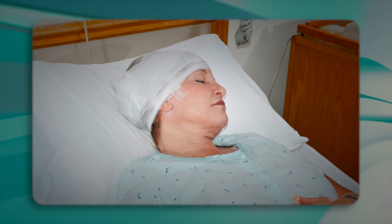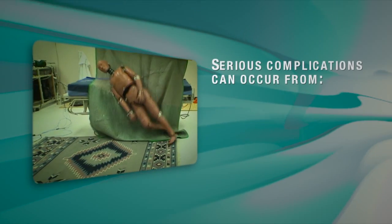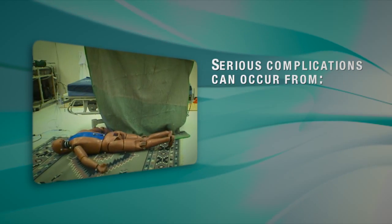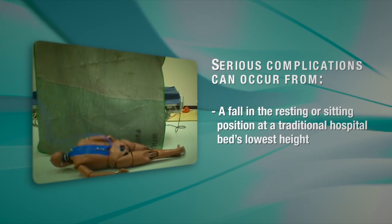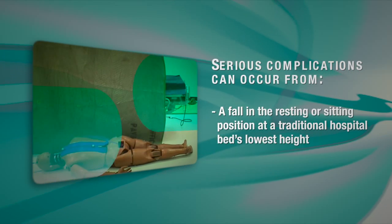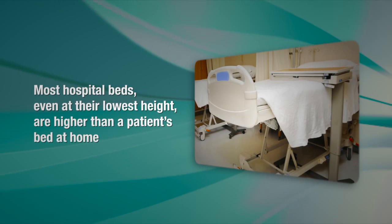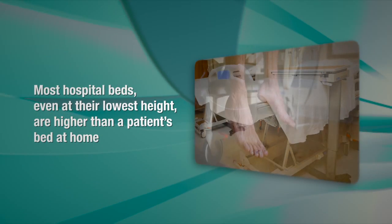Serious injuries such as fractures, sprains, lacerations, or concussions occur in 10% of patients who fall. Serious complications such as head, neck, or lower limb injuries can occur from a fall in the resting or sitting position at a traditional hospital bed's lowest height. Most hospital beds, even at their lowest height, are higher than a patient's bed at home.